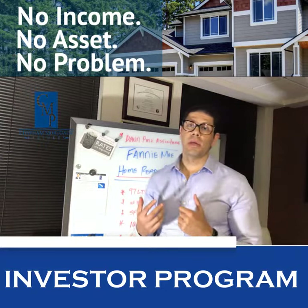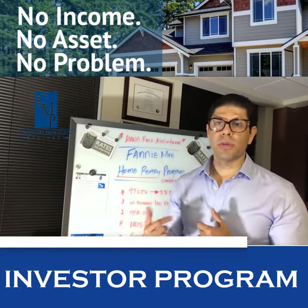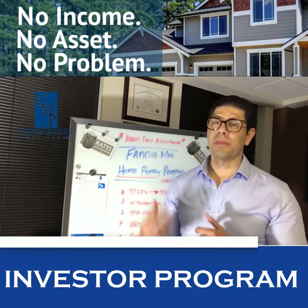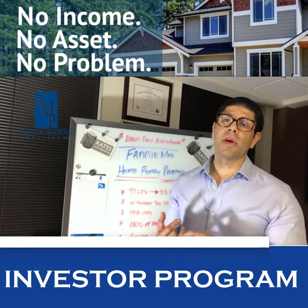Last but not least, you will be required to take a homebuyer education class. If you guys have any questions, feel free to shoot me a scenario — I'd love to see how I can help you with this program. It's definitely going to be a much better program overall.